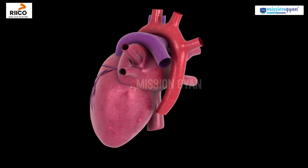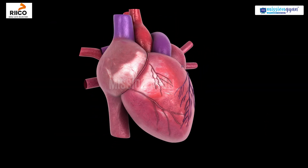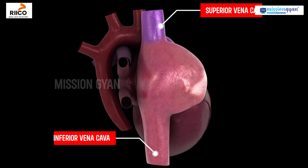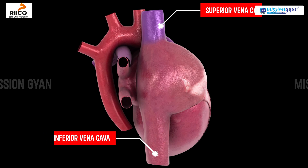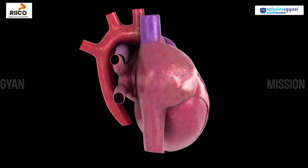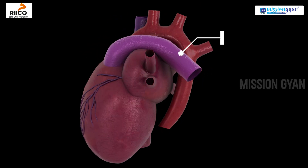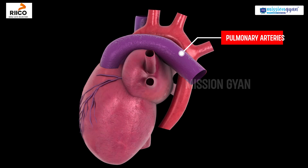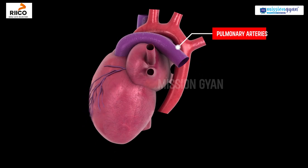Now, let's learn about the blood vessels. The superior and inferior vena cava bring deoxygenated blood to the heart from the body. The pulmonary arteries carry this blood from the heart to the lungs for oxygenation.